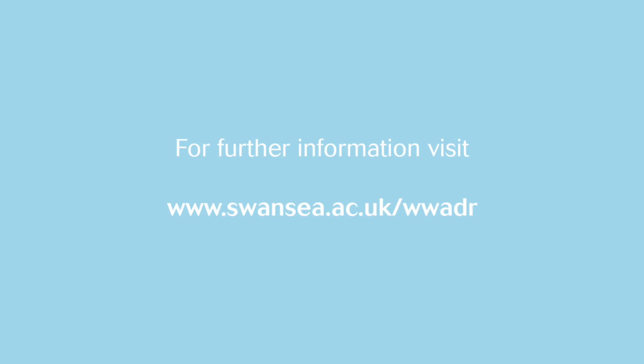For further information, please visit www.swansea.ac.uk/WWADR.